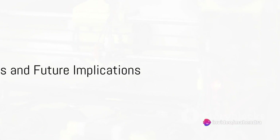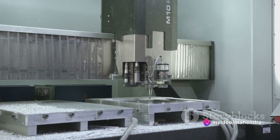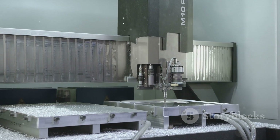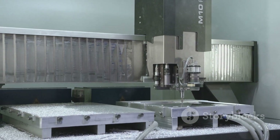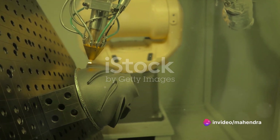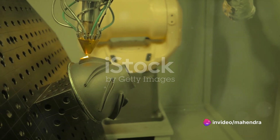In conclusion, the expected outcomes of this research are extensive. By the end of this study, we foresee the development of a comprehensive database that characterizes the strength, fatigue, and fracture properties of AlSi10Mg components produced through additive manufacturing technology across the full spectrum of operating temperatures.